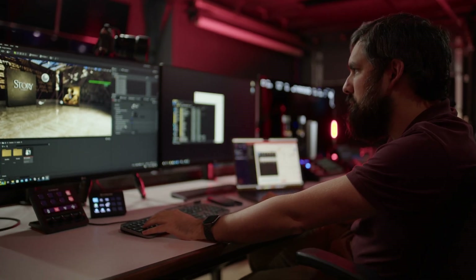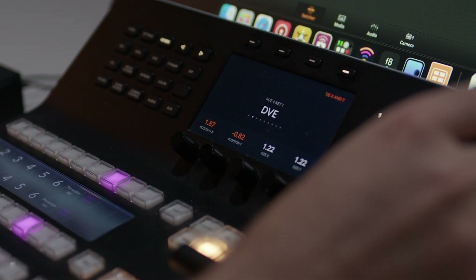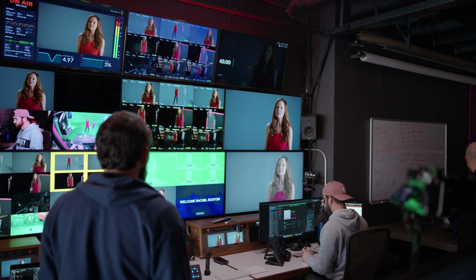Because we do virtual production, we've developed a way to use the DVEs to send a camera feed to another Ultimatte, zoom it in, and add a softer background — basically giving us a second shot that looks like another camera angle, not just a digital zoom. There are just too many things to list all the things we do with the ATEM.